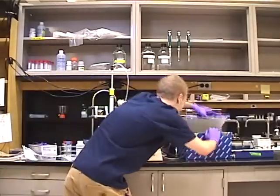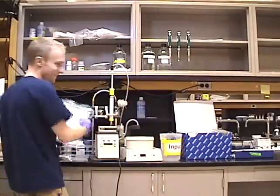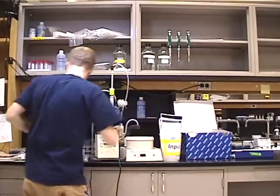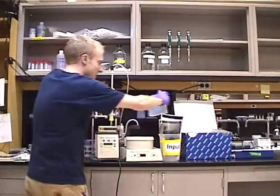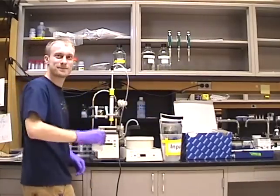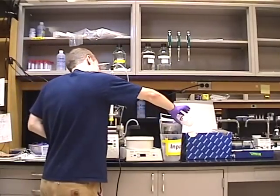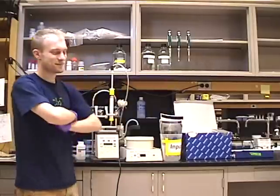Simply open the box and let the magic begin. Step 1: insert all background literature. Step 2: insert your raw data. Step 3: pour in the patented KIAGEN thesis purification buffer. And now you can sit back and let the thesis prep column do the rest of the work for you.